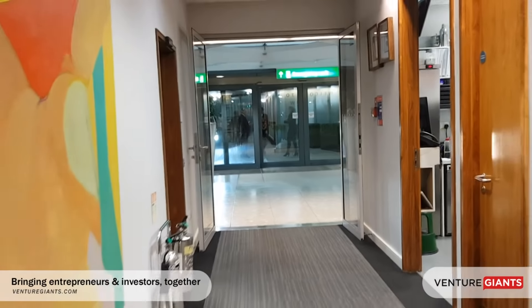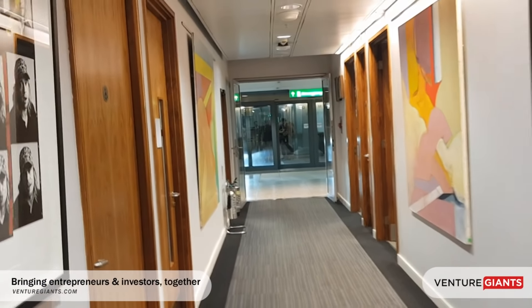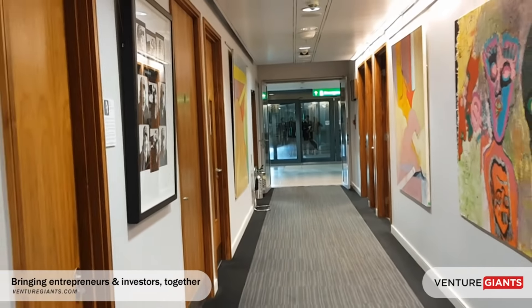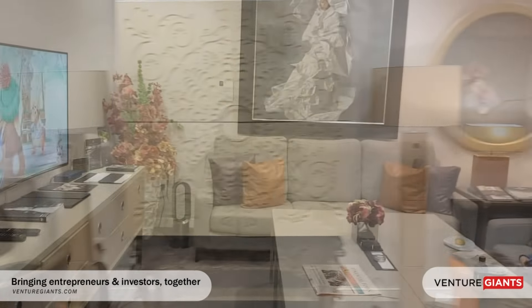Heathrow VIP comprises exclusive private suites, and each lounge has been designed with privacy in mind, making sure you're comfortable before and after your journey.